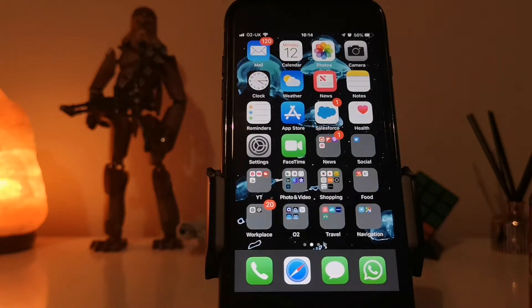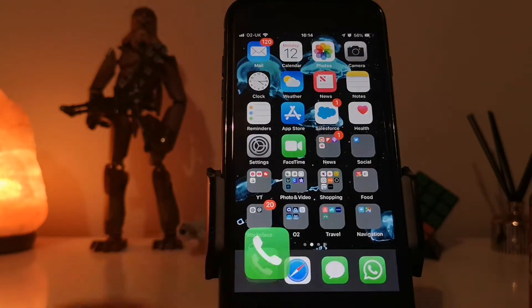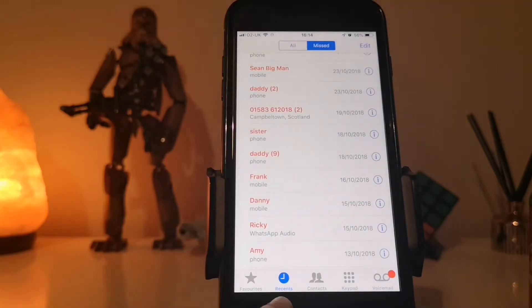So the first thing that you want to do is go to your phone icon and make sure that you are set to your recent calls. In here this will obviously show you the number that has rang you and that you want to block.